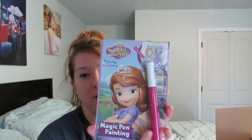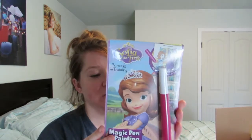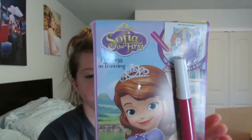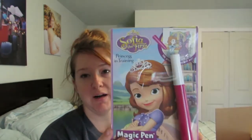I got her these — she loves them. It's like the little magic marker thing where it only colors on the paper in this book, so it's not messy. She loves these, so I got her the little Sophia the First one. I think I got this from Books A Million and it was $3.99.